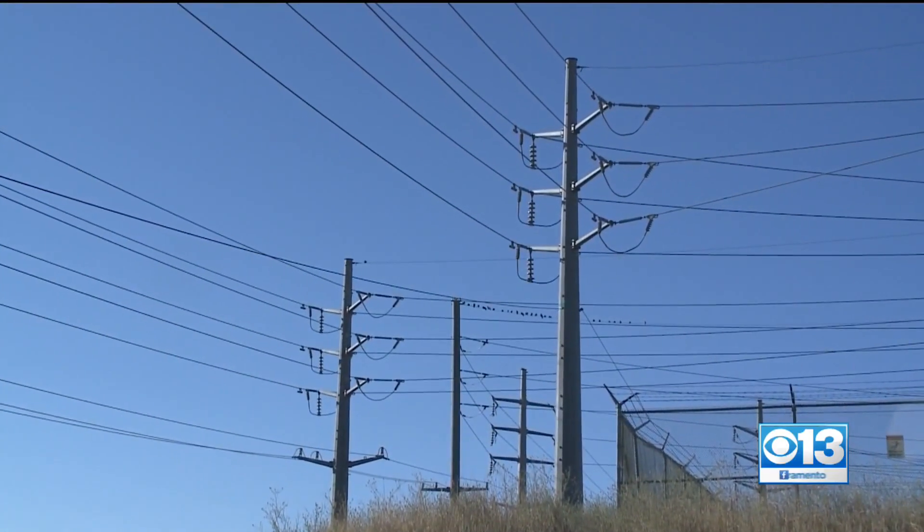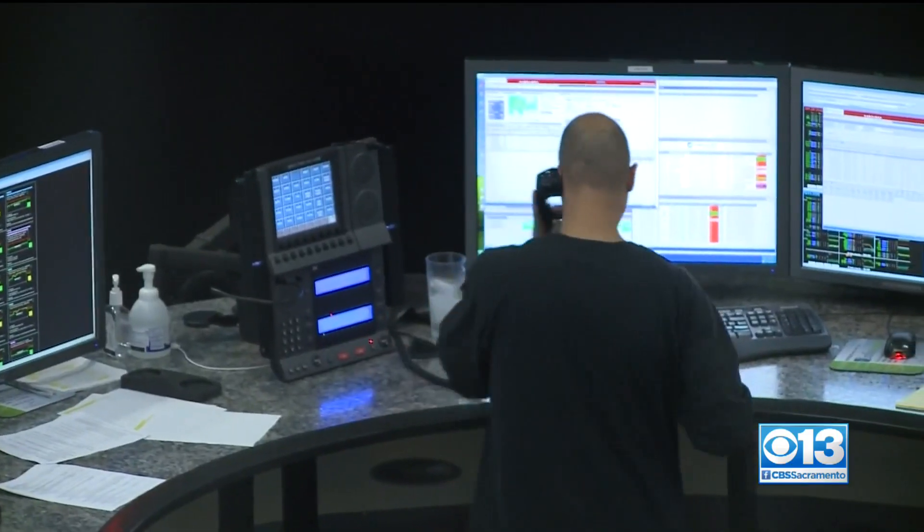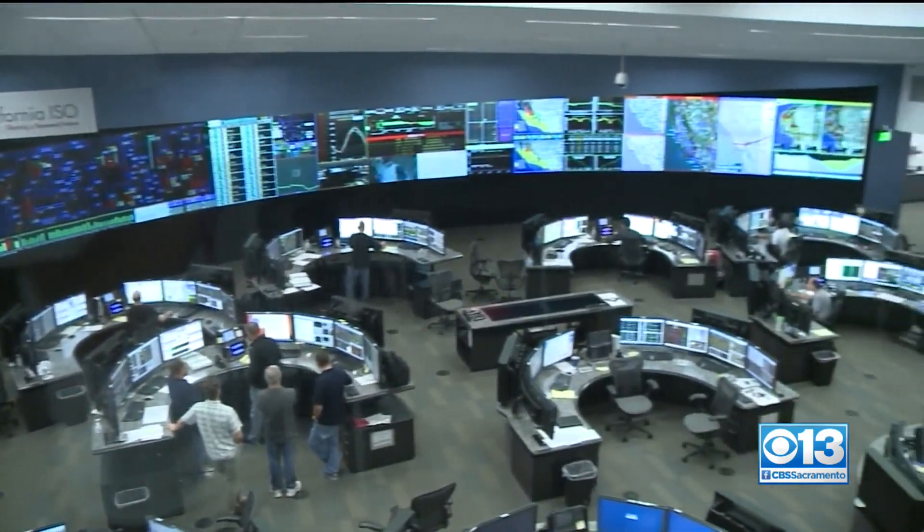We begin tonight with a powerful game changer in the fight to stop Northern California's devastating rolling blackouts — the state flexing a new muscle to strengthen the power grid. CBS 13's Steve Large is live in Roseville tonight with the bright idea that could help keep the lights on. We all know what it's like facing the threat of these blackouts. But starting today, California now has this emergency option to make sure we are not powerless.